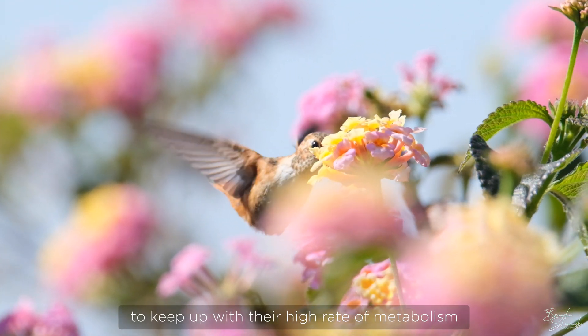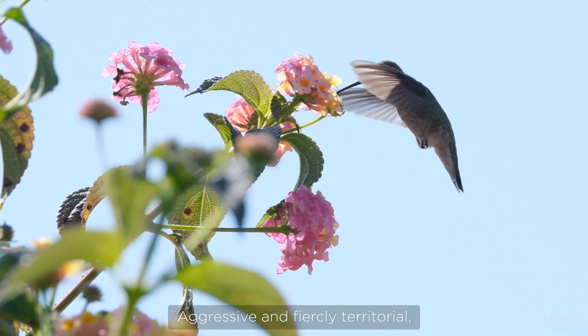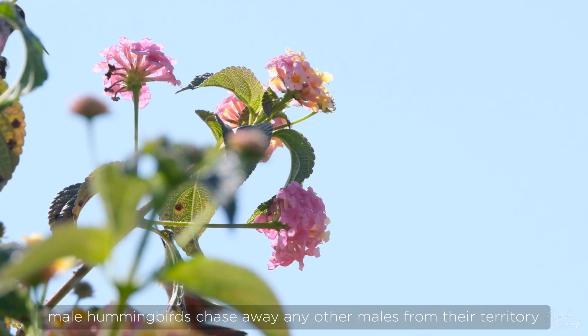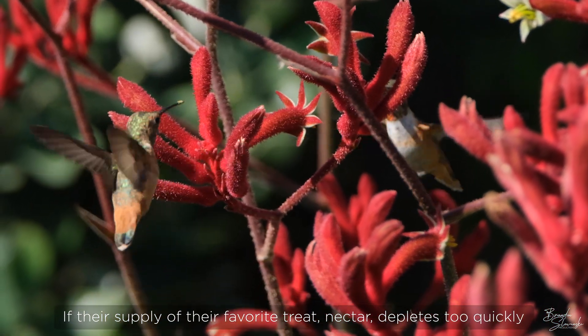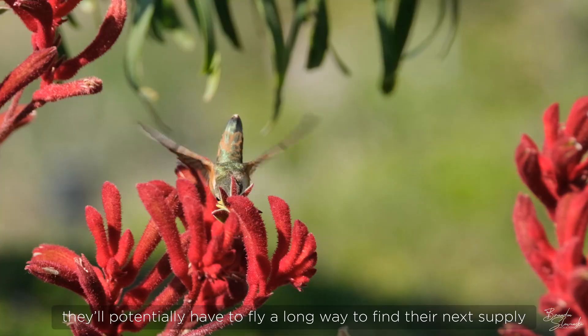Hummingbirds feed frequently to keep up with their high rate of metabolism. Aggressive and fiercely territorial, male hummingbirds chase away any other males from their territory. If their supply of their favorite treat, nectar, depletes too quickly, they'll potentially have to fly a long way to find their next supply.